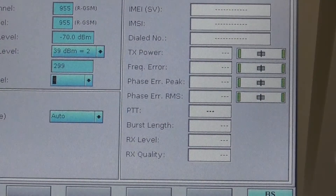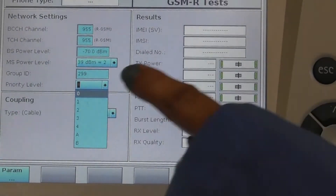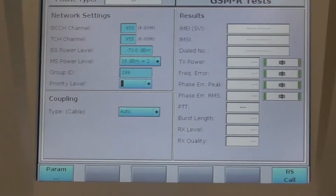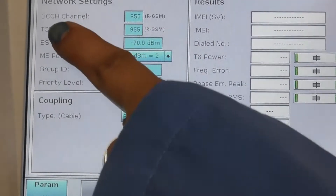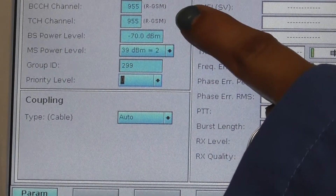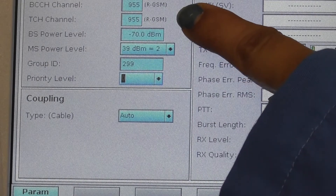Change the priority level. The priority level is to be changed to 0. Ensure that the BCCH and the TCH channel that you entered is correct and is supported by the DUT.